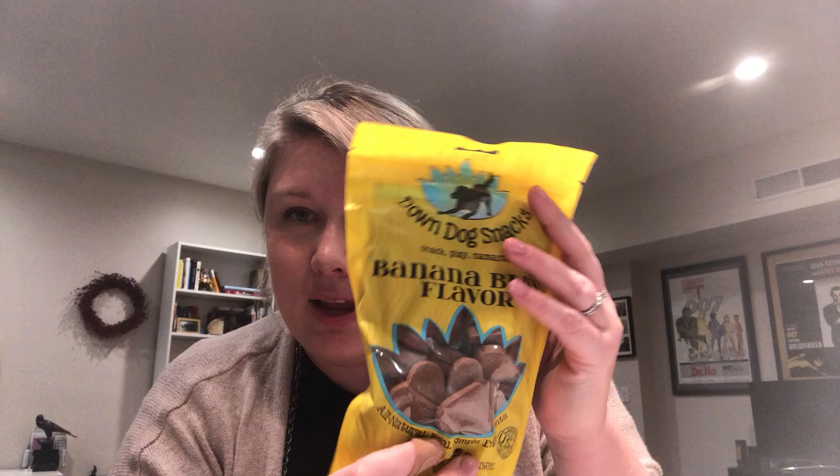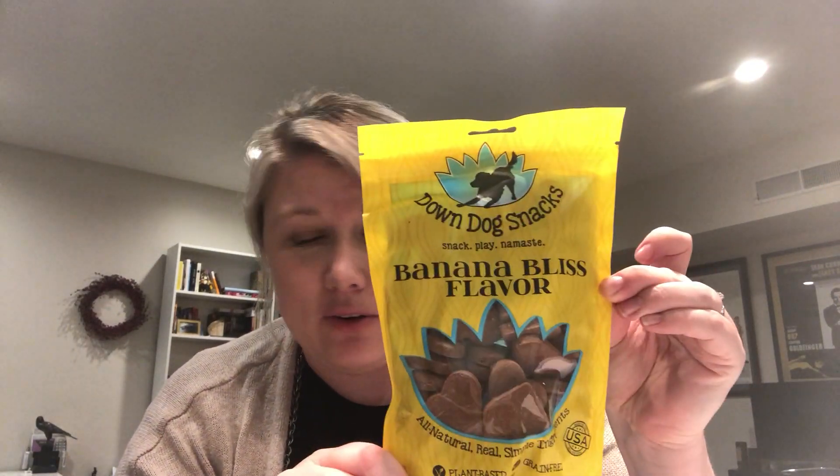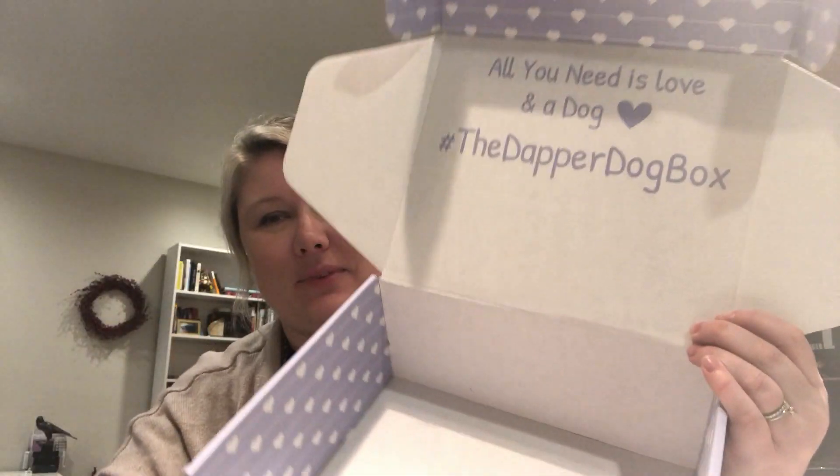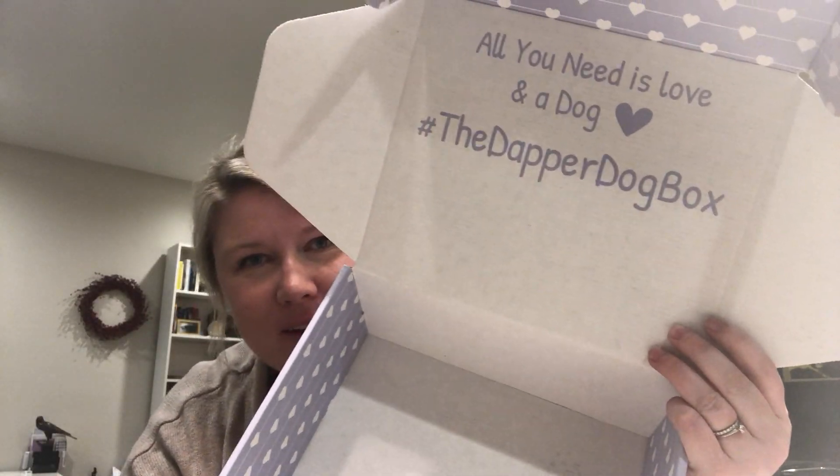And then we have Brown Dog Snacks, which are banana bliss flavored. This is incredible. Look at the inside of this box — Dapper Dog Box: all you need is love and a dog. Could not agree more.